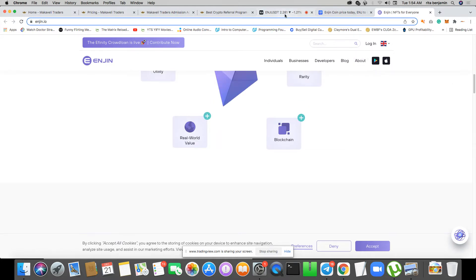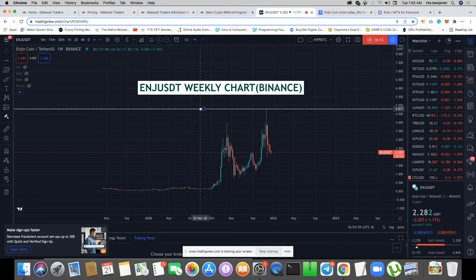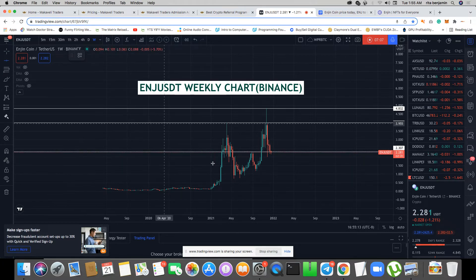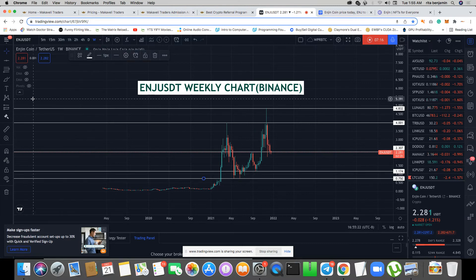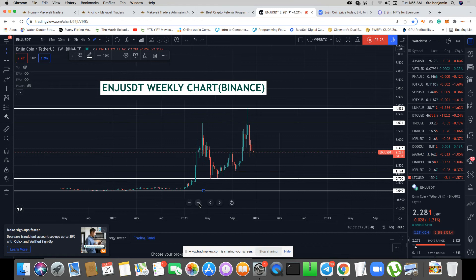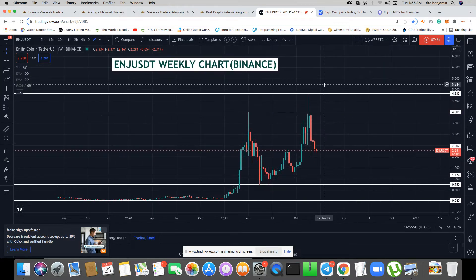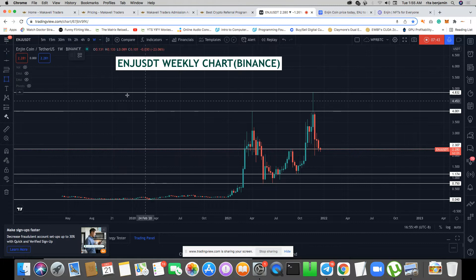I'm going to start by identifying my support and resistance. This is the first obvious point of rejection for a resistance, and I can see another one here. I'm using the horizontal line tool. I can see clear rejections — one right there, one right here, and another one. This is the weekly chart, and what we've drawn first are the most obvious support and resistance levels. If you find my analysis interesting, give me a thumbs up.